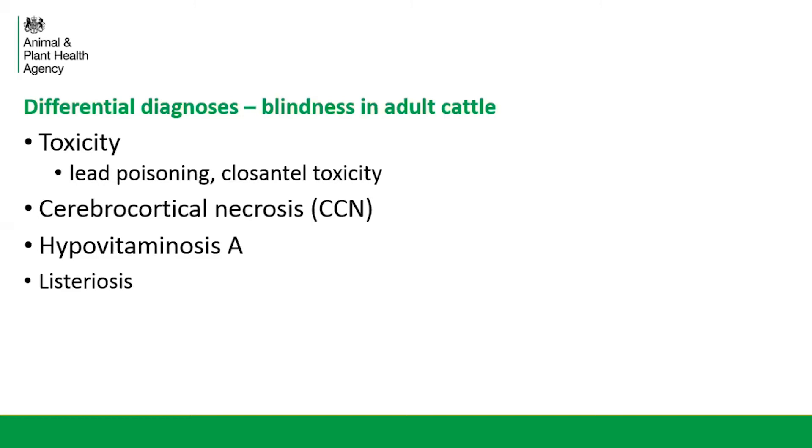CCN is also a cause of blindness in cattle, though it's quite rare in adults and we would more commonly see this in post-weaned calves. Hypervitaminosis A is again a cause of blindness, but we would consider this quite unlikely in animals that are at grazing. Listeriosis was also placed on the differential list — it rarely causes blindness, but you can get an absent menace response as a feature of listerial encephalitis, so we kept it in the back of our minds.